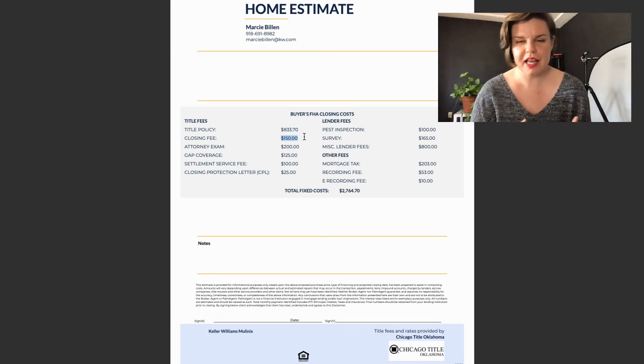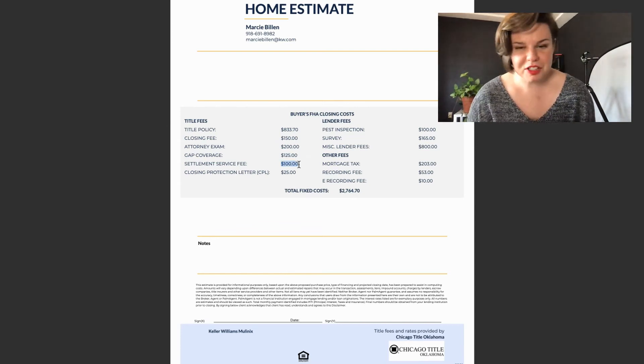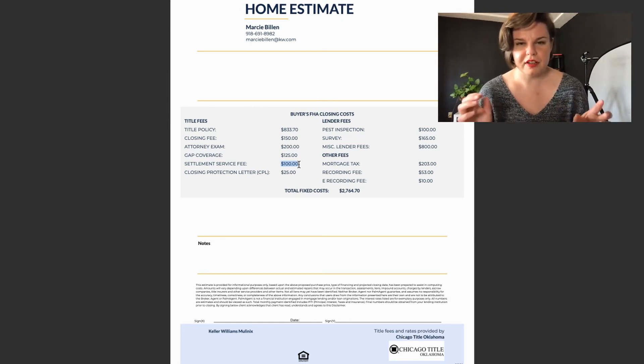Next is the closing fee — that's actually the time you're paying for the closer, the actual person spending time at the closing table with you. Next is the attorney's exam: an attorney always has to look at title to compile a list of things needed to make it a clear title so the property can change hands. Then we have gap coverage, which varies company to company. The settlement service fee covers secure documents that have to be sent over — the systems they use for that, FedEx, couriers, anything like that.